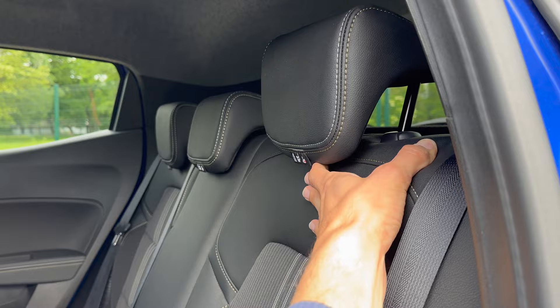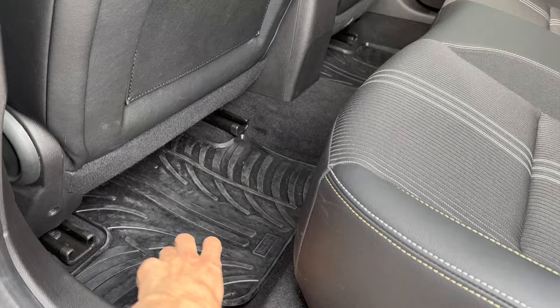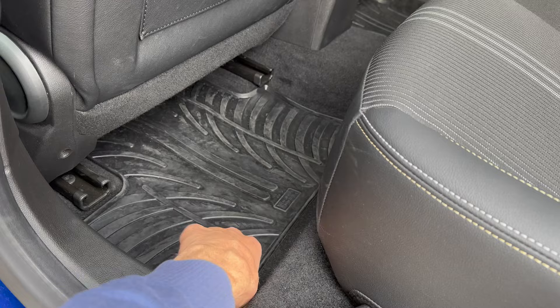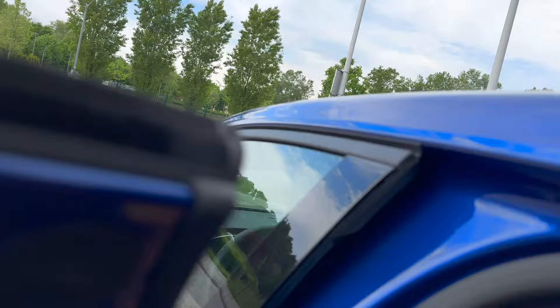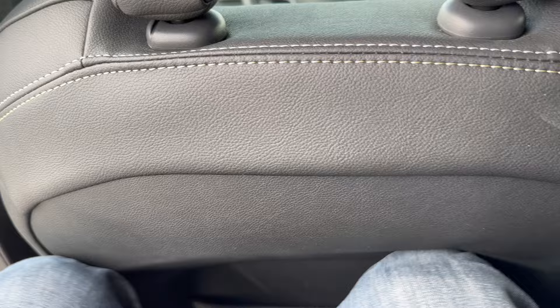They include original all-weather floor mats with spikes to reduce movement, though they can still shift slightly forward and backward. Now checking rear legroom as a two-meter-tall person - sitting behind the front seat it is a little limited for my knees, but I think I could survive and for an average person it should be okay.